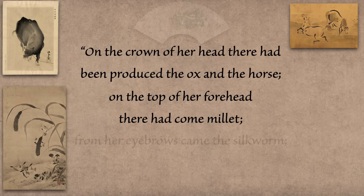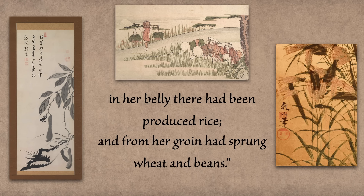But on the crown of her head there had been produced the ox and the horse, on the top of her forehead came millet, from her eyebrows came the silkworm, within her eyes there had been produced panic grass, in her belly there had been produced rice, and from her groin had sprung wheat and beans. I'm really going to try not to think about that while I eat these noodles — which we should finish up right about now.